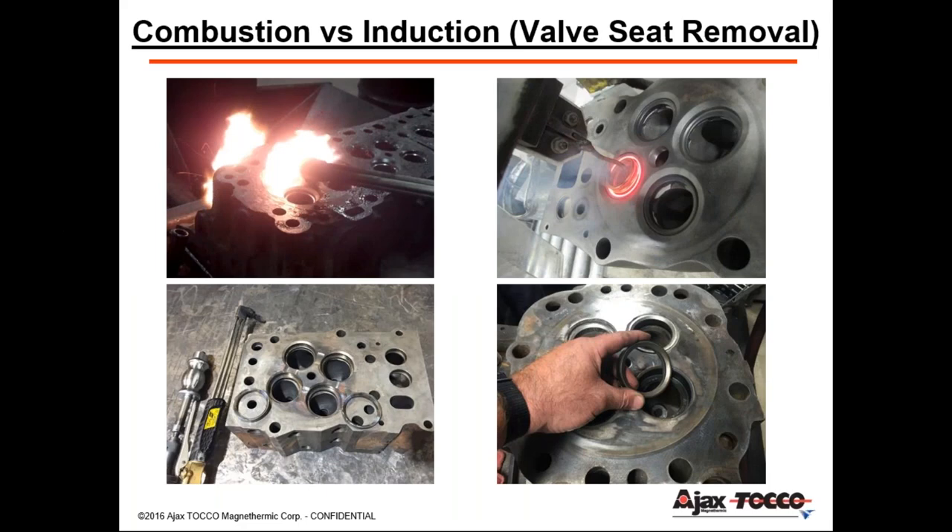The old ways versus the new ways: using flame combustion, the majority of customers found it created more damage than it helped when removing seats, leading to scrapped heads or having to repair them. Induction is selective heating — it's much faster, safer, and more efficient.